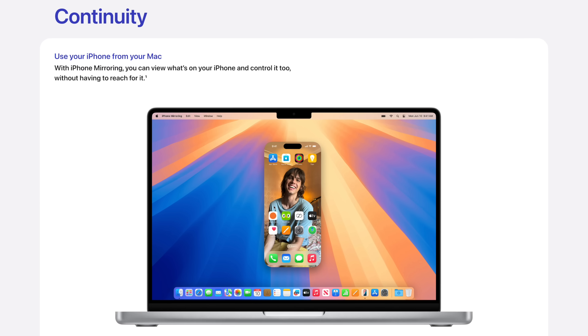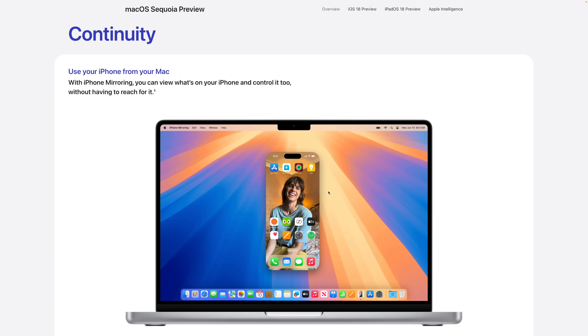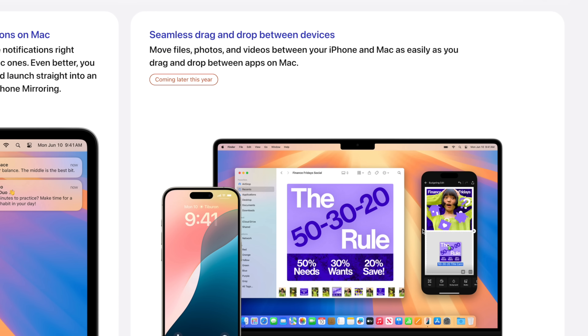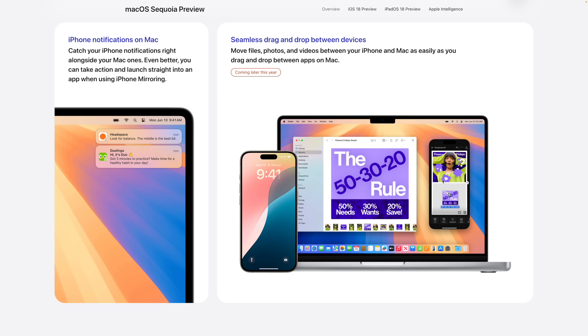Now let's look at macOS Sequoia. The big feature is continuity — being able to use your iPhone from your Mac, interact with apps, and get iPhone notifications wirelessly. You'll also be able to seamlessly drag and drop between devices. If you have a video on your iPhone and want to drag it into Final Cut, you can drag it from the virtual iPhone display on your Mac directly into another app or onto your desktop. This is great for getting large video files from iPhone to Mac when AirDrop can be slow or unreliable.